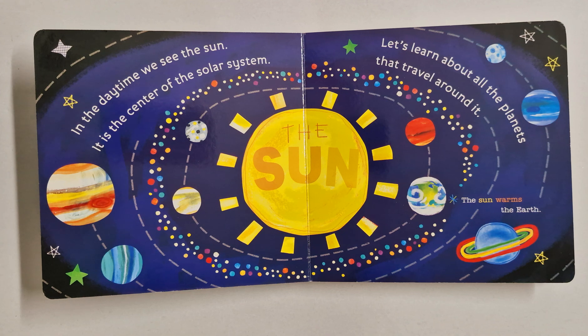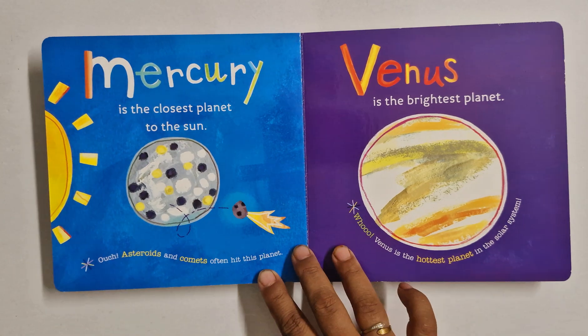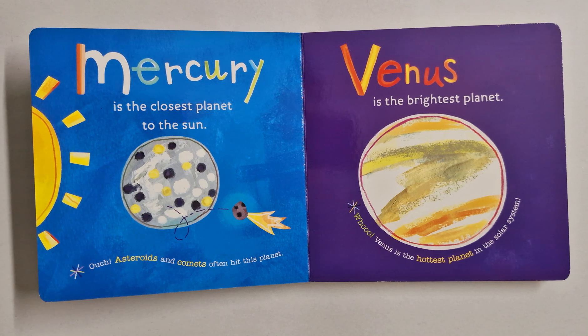The sun warms the earth. The first planet is Mercury. It is the closest planet to the sun. Ouch! Asteroids and comets often hit this planet.